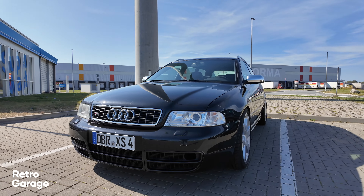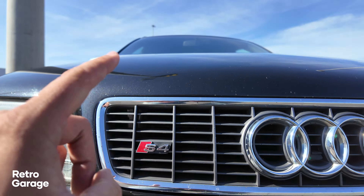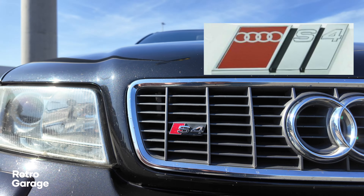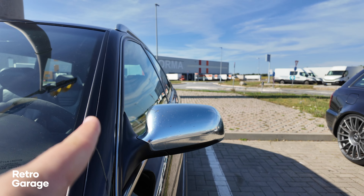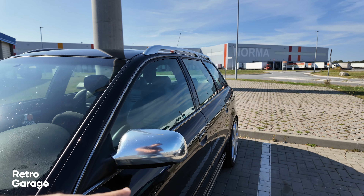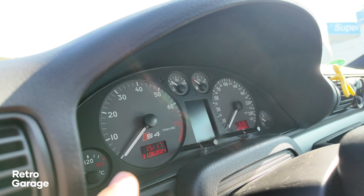The B5 S4 got a different bumper and different wheels — although these aren't the factory wheels, and we'll go through some of the modifications this particular car has because it has quite a few. One way you know this car means business is when you look at that speedo, which goes all the way to 280 kilometers an hour. This is a facelift model, being one of the last 2001 examples, making it a facelift 2.